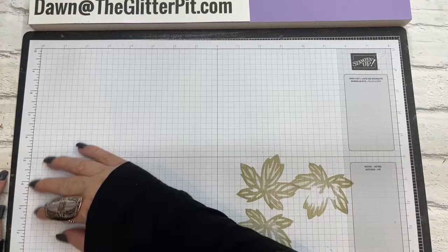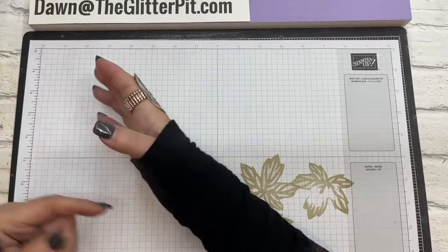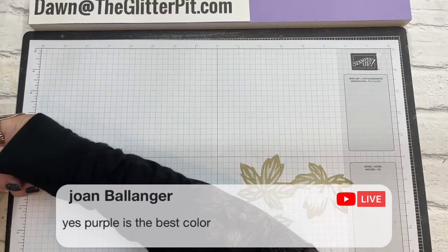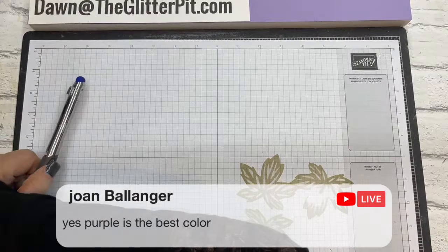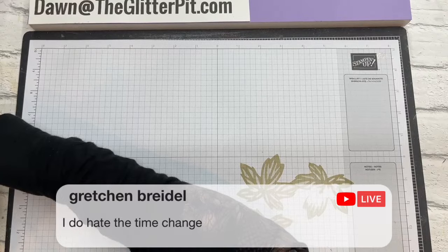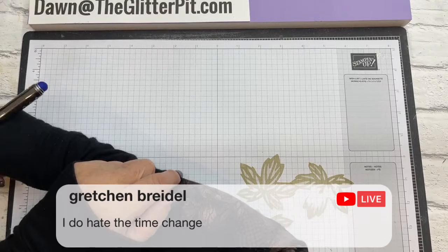We're up at 4:30 in the morning so it's still so dark, even though it's really 5:30. Purple is the best color — I agree, Joan! Purple has always been my favorite color. I do hate time change. I like spring forward because that means more daylight — this past summer it would be daylight at like 9:30 or 10 o'clock at night and I love it, but not so much now.